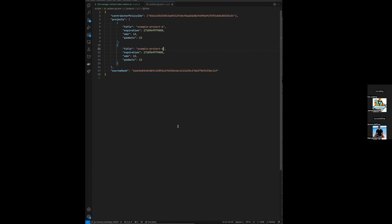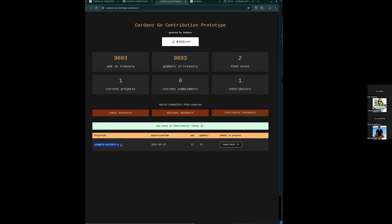What does the JSON look like? It's going to look like this. We have to identify the policy ID of the contributor token so we know who can actually commit to these projects. And then the escrow hash — this is what connects a validator that holds commitments in progress while somebody is working on them. This is a little bit of boilerplate, but you can see it's easy enough to programmatically create a little JSON like this and then feed it into an endpoint.